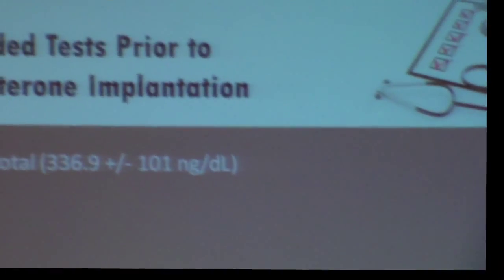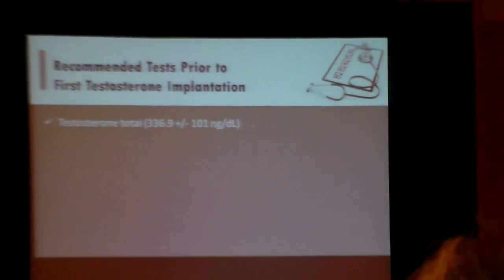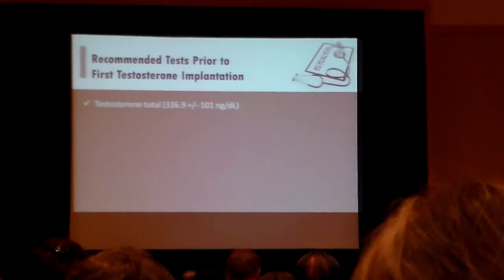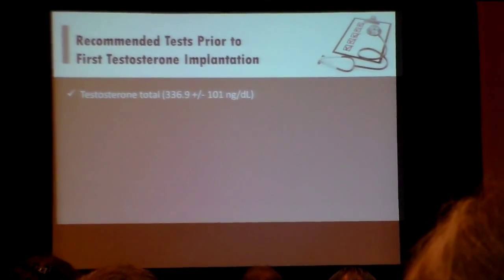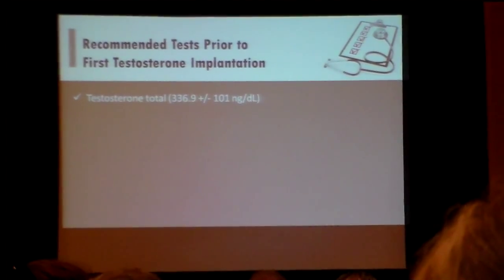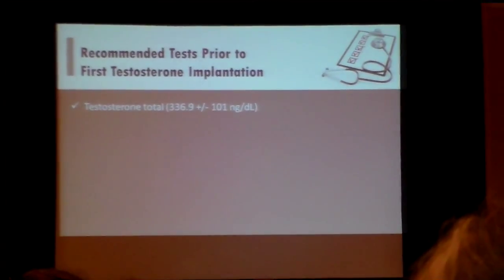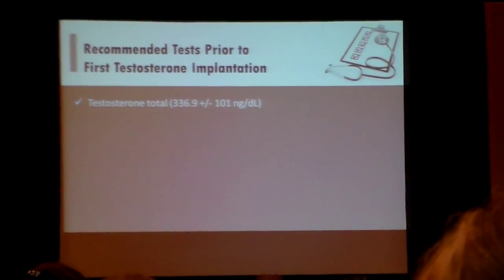The recommended tests that I recommend clinicians do — and this has changed over the years — is to make sure you do your testosterone test. The Society of Endocrinology recommends two morning testosterone tests separated by time. Do I do this in my practice? No. If they're clinically symptomatic and I have a low testosterone, that's one of the reasons I put them on testosterone therapy.